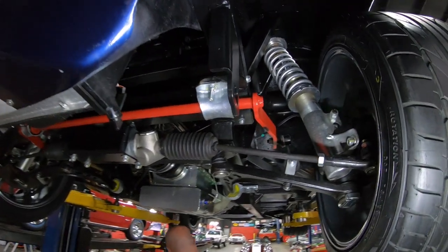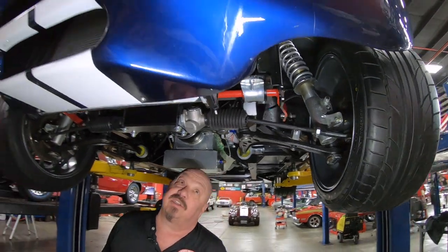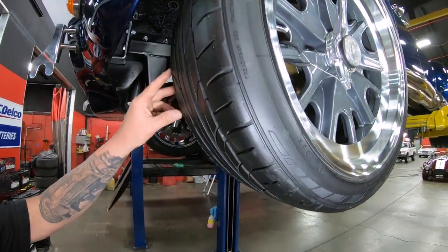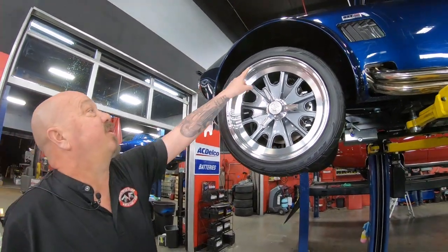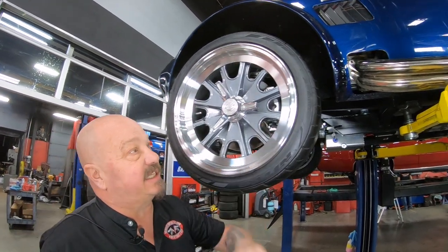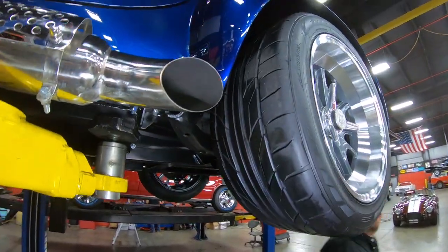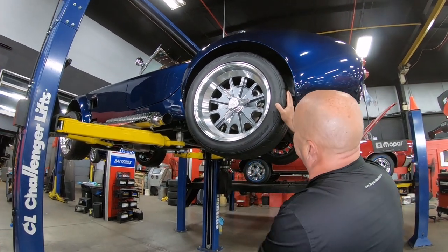Disc brakes up front, and disc brakes in the back also. Everything under here is looking sweet — you can see not even a scratch on the nose. Let's look at these tires — still got nubs on them. GT40 style wheels, except they're 18s. These are 245/40/18s up front. Stainless steel headers, nice and shiny. That 427 is playing sweet music to my ears. 295/40/18s out back.